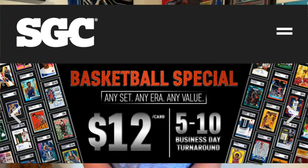So for basketball cards, $12 for basketball cards. You might be thinking, yeah, but how many cards do I have to send in? Or what eras are we talking about? Ultra modern?